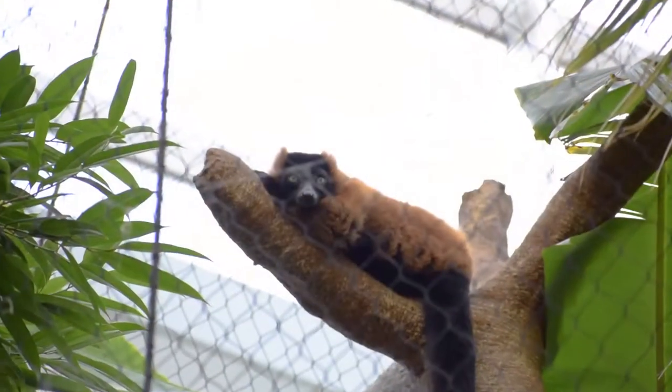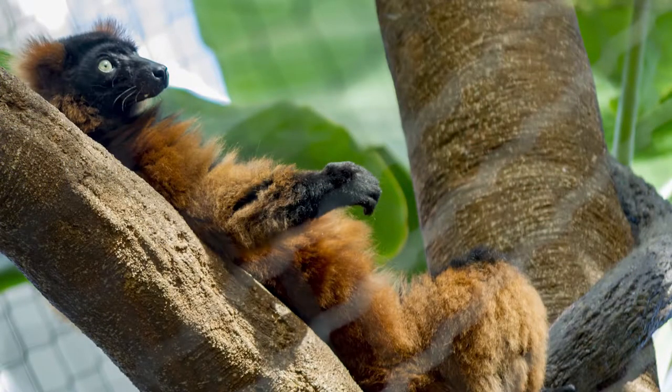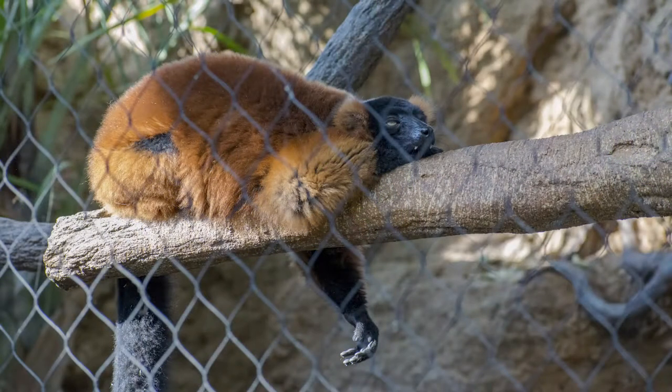So they're not doing any sun salutations or any downward facing lemur. What it is is actually sun worshiping, and it's a fairly common behavior across the animal kingdom. So if you think about your cats or your dogs at home and they like to sprawl out in the sun, it's actually a very similar pose to what our red ruff lemurs really like.